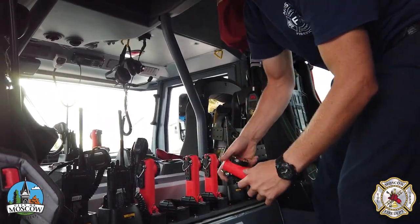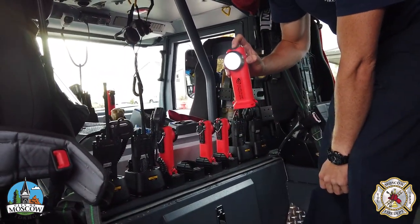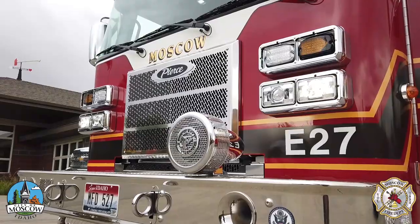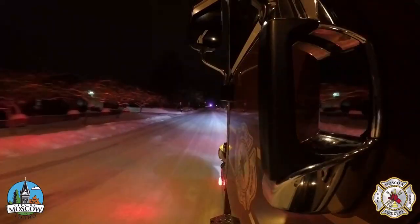Other accessories, such as fully charged lamps, are also within easy reach. With both a digital and an air-compressed siren, the crew has plenty of options for announcing their presence while traveling to an emergency.